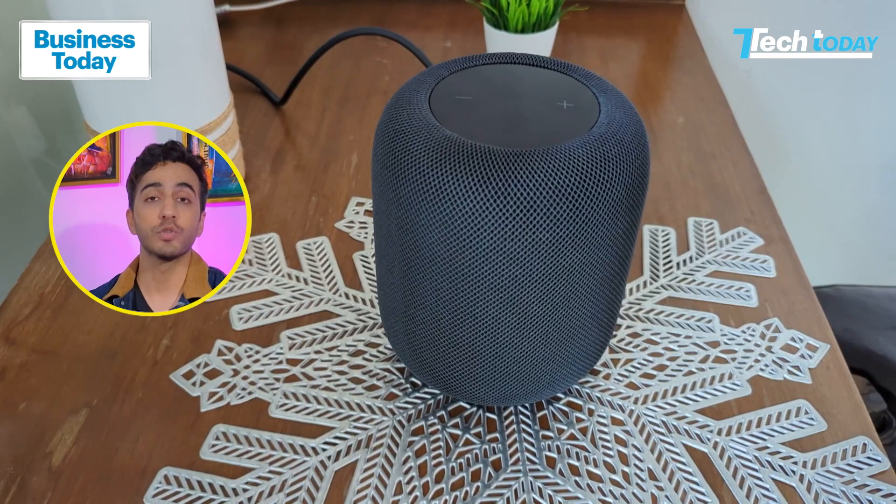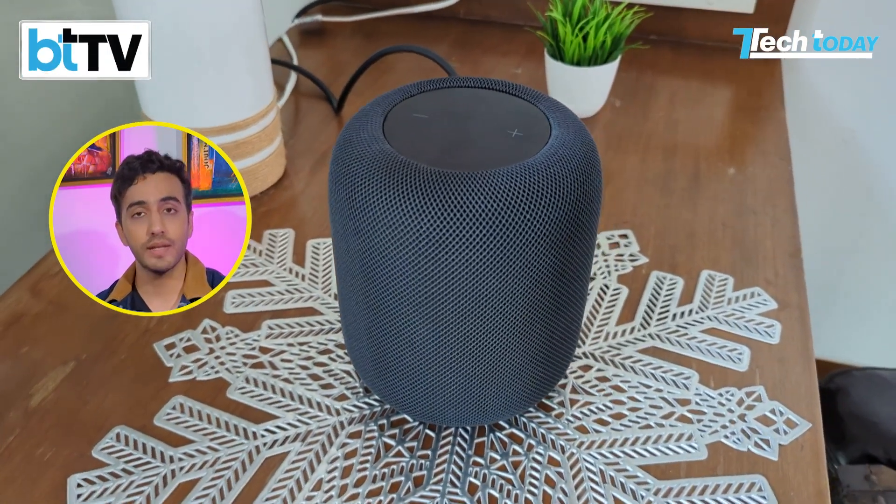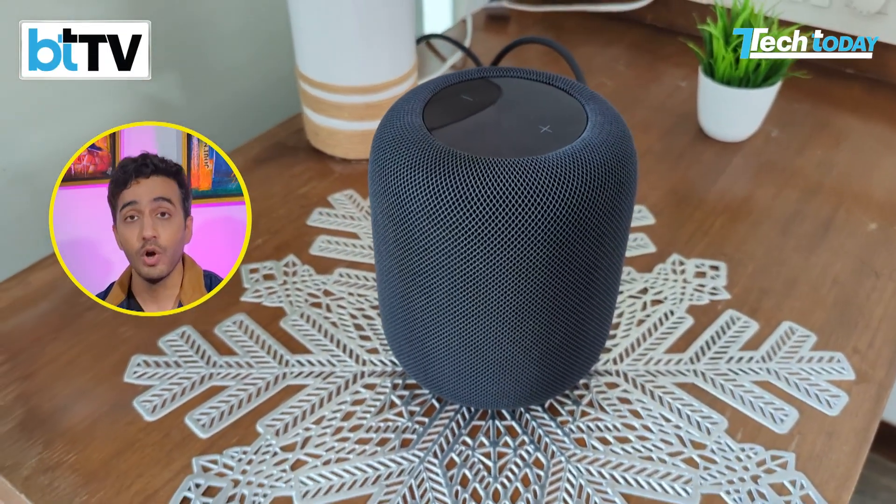Speaking of sound quality, given how the HomePod is designed with five tweeters and Apple's computational audio abilities, it is the most brilliant sound I have heard in the Tech Today Studio. It's a loud, airy sound — no matter where you are, it is absolutely stellar. And if you're using Apple Music and a particular track supports spatial audio or Dolby Atmos, you can tell the difference. There are a bunch of tracks, even old ones, which have been remastered. This is the ideal device for all of that.